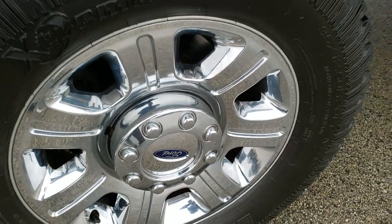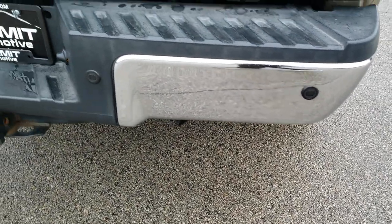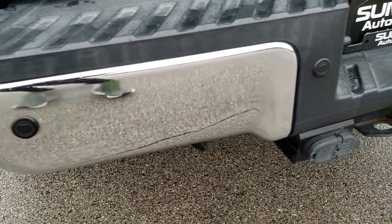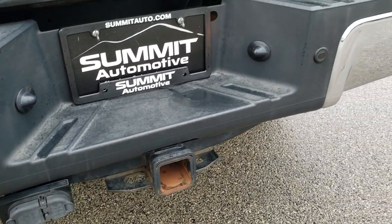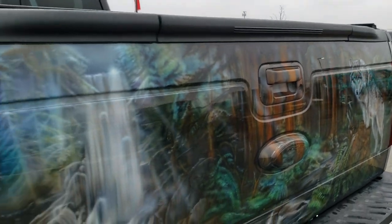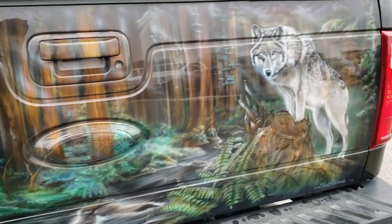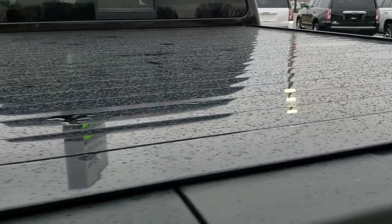Still the 20-inch rims, and it does have the chrome-tipped exhaust. As we come around to the back, the rear bumper is in excellent shape. It does have backup parking sensors, 4-pin and 7-pin wiring, and the full towing package with the receiver hitch. We do have a painted-on mural on this tailgate — a really nice wood scene with a big wolf on it. Comes with a Retrax roll-up tonneau cover. Really some nice, nicely done artwork on the back of that tailgate.